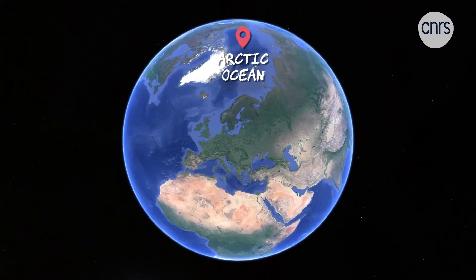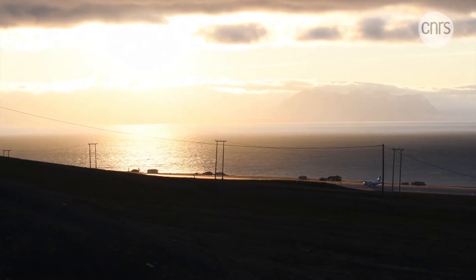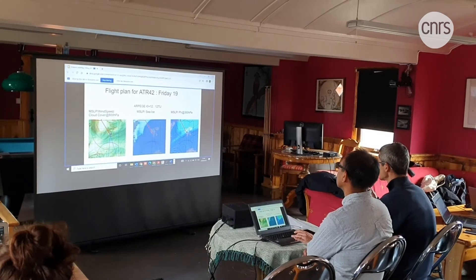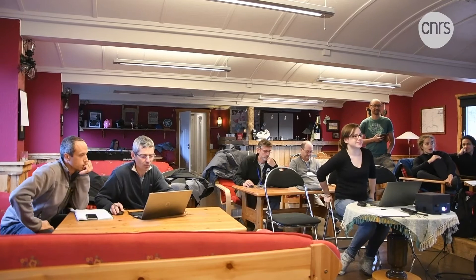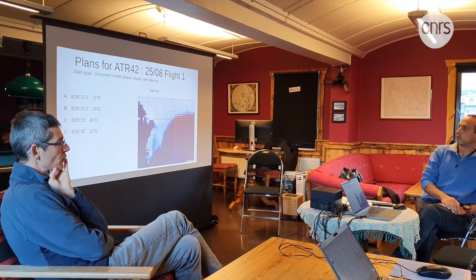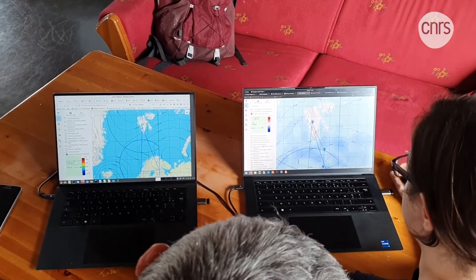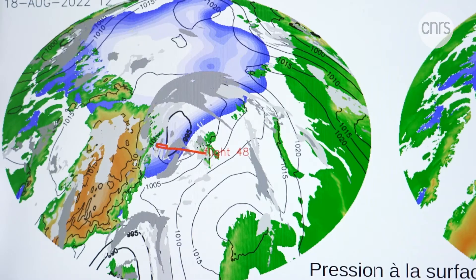In Svalbard, a Norwegian group of islands in the heart of the Arctic Ocean, a team of French scientists has come to stay for a month. They will study the depressions that cross this region. A depression is a meteorological phenomenon of low atmospheric pressure, often associated with bad weather. But in the Arctic, it could play a role in rising temperatures.